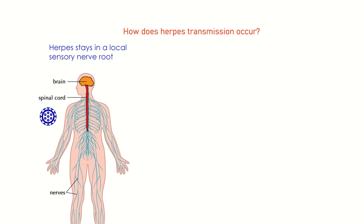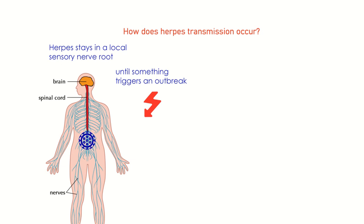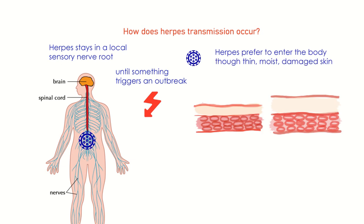Once the herpes virus enters the body, it will travel to a local sensory nerve root and stay there until something triggers an outbreak, which may never happen. Herpes viruses prefer to enter the body through thin, moist, damaged skin, or a mucosal surface. The parts of the body that best meet those criteria are the oral and genital areas.